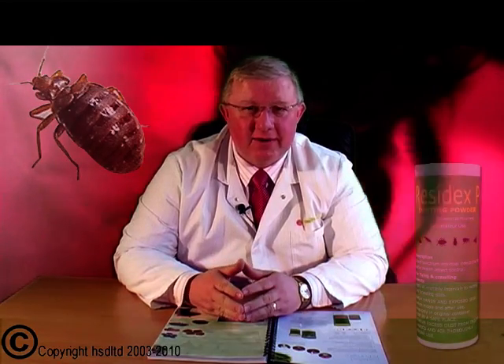When you've sprayed with Protector C, there are a couple of important points to remember. Don't vacuum the carpet for at least 10 days, because once the chemicals dry, vacuuming will lift off the chemical. Spray all the surfaces in the room as mentioned, but don't spray where there are electrical fittings. That's where the dusting powder comes in — called Residex P dusting powder.